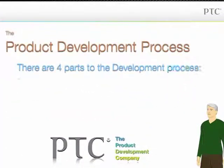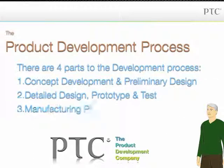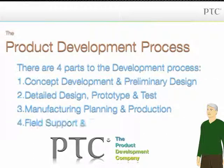The product development process involves tasks that are grouped into four phases. The first phase is concept development and preliminary design. The second phase is the detailed design prototype and test. The third phase is manufacturing, planning, and production. And the fourth and final phase is field support and product retirement.